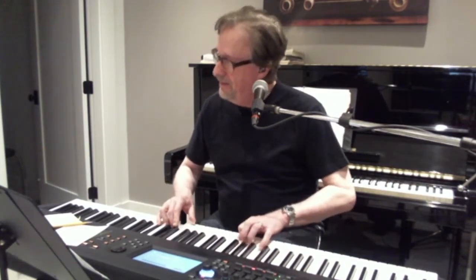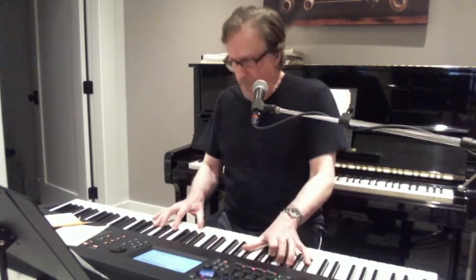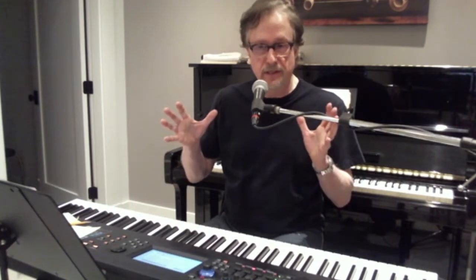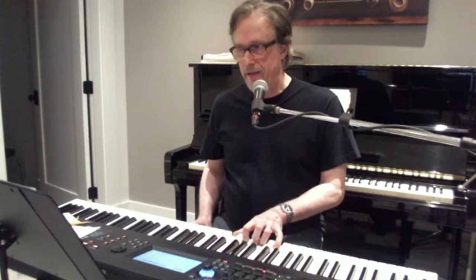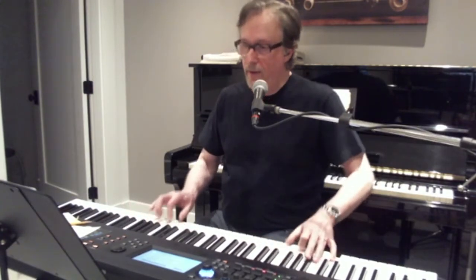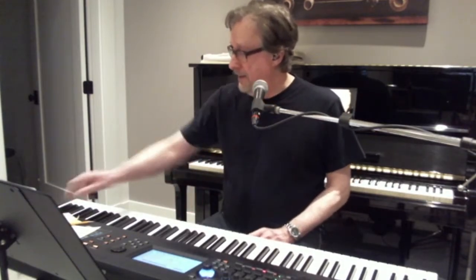It goes on from there. And then it actually does, I think, a great job at doing just a jazz horn section — you have to kind of play it right. So in 'I Wish,' there's a nice solo, and then it's up.